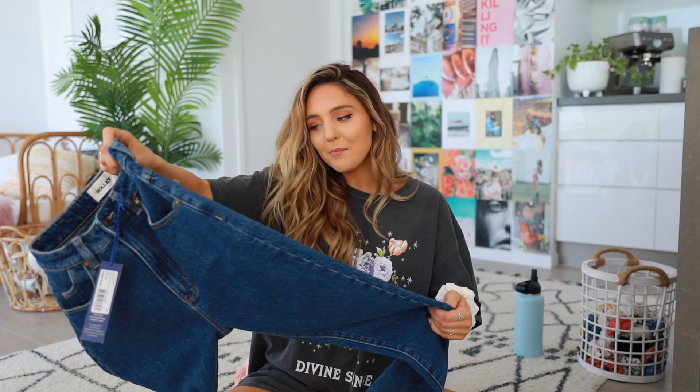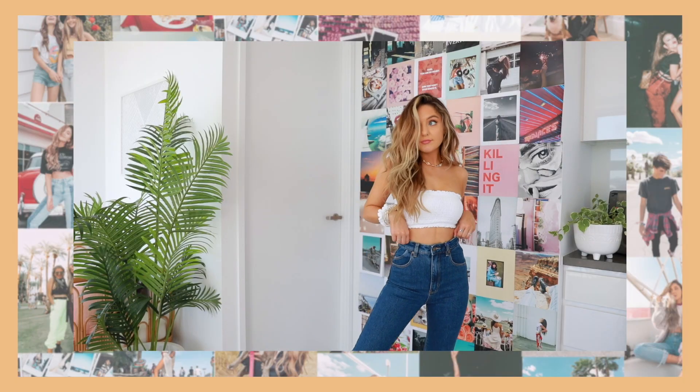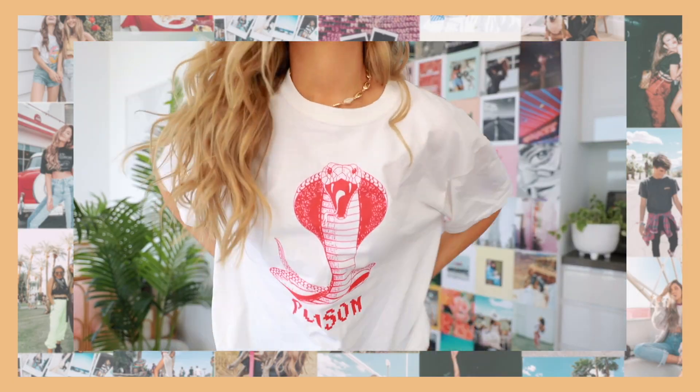First things first, I got some stuff from Princess Polly. I got a pair of jeans — these are just like mom jeans. These jeans were so expensive but they make my butt look really good. I tried to justify it thinking they weren't as expensive as a gym membership. Something that every VSCO girl has is — I'm sorry, I don't know why I can't talk about VSCO girls without being slightly sarcastic. I also got an oversized t-shirt that says 'Poison' — it's super cool, I've actually wanted this off their website for like two months.